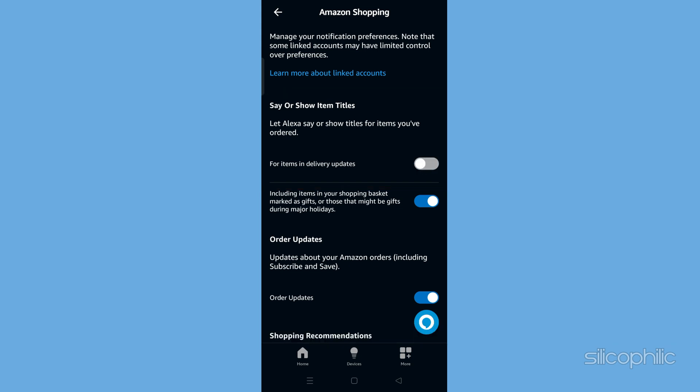This should stop the EcoShow from announcing the titles of items that are being delivered. If you have items in your shopping cart marked as gifts, you can also remove their updates. Find the option that says Including Items that Might Be Gifts under Say or Show Item Titles, and toggle off that option.